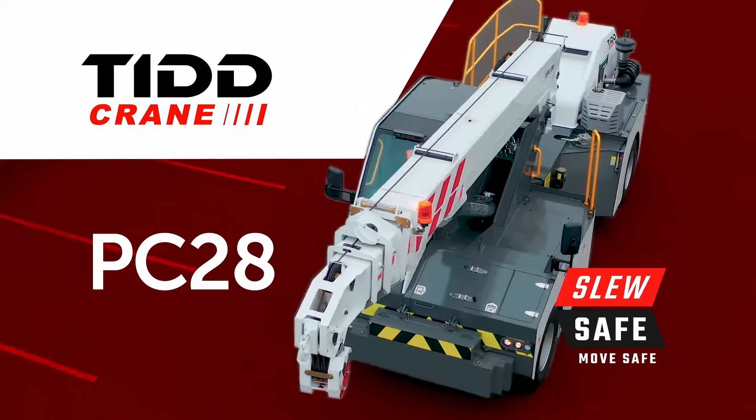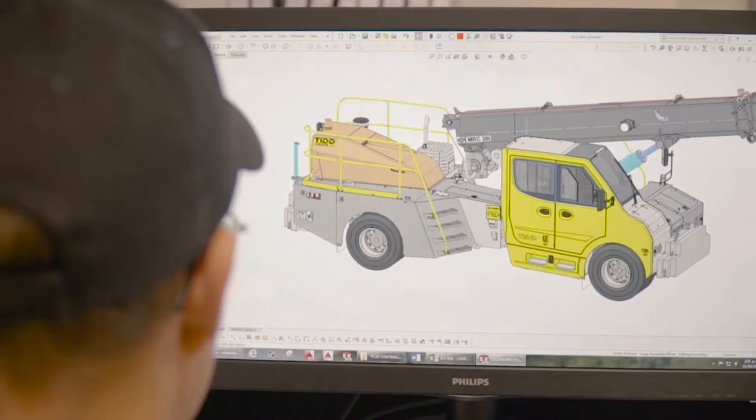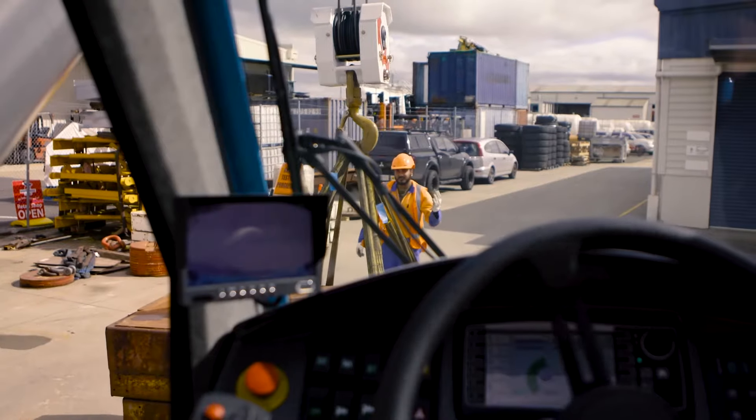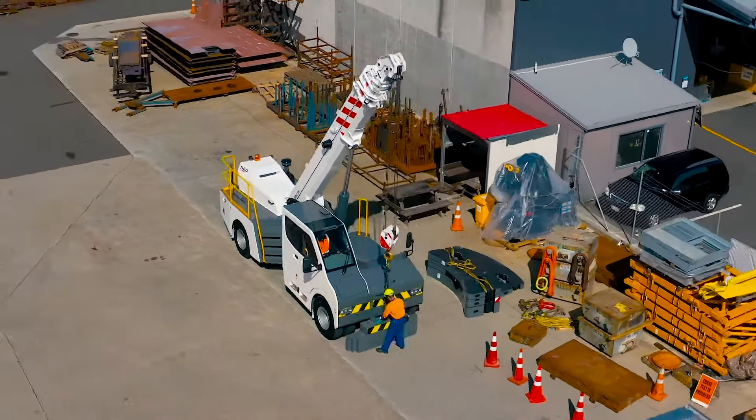The new TID PC-28 with a 28-tonne capacity, superior manoeuvrability, quality components and unrivaled safety features — this articulating pick and carry crane is the new standard in its class.